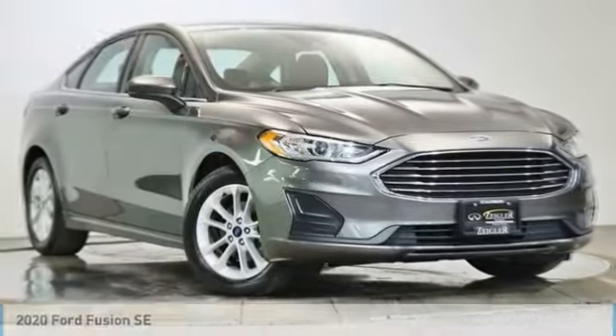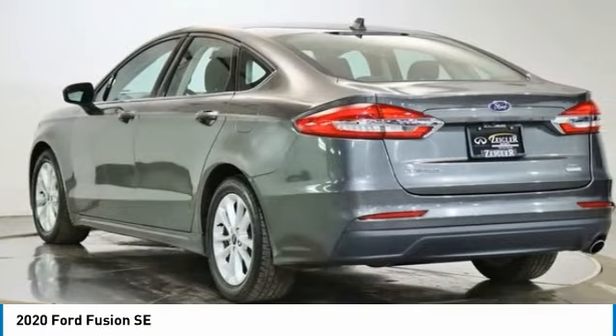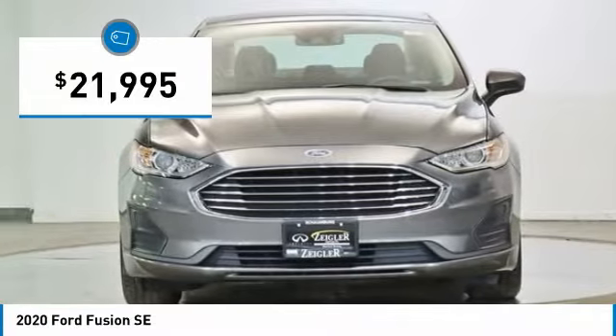Take a look at the 2020 Fusion. You can have both impressive power and great economy in a Fusion, and it is priced below $25,000.